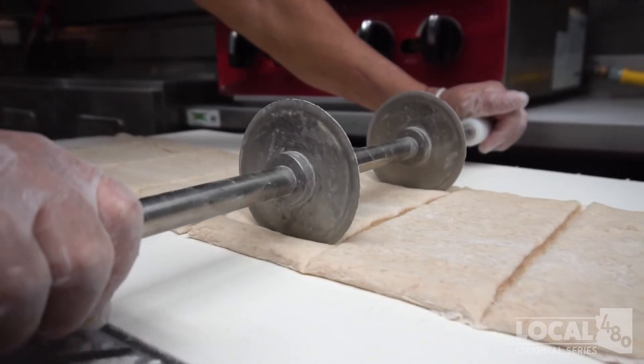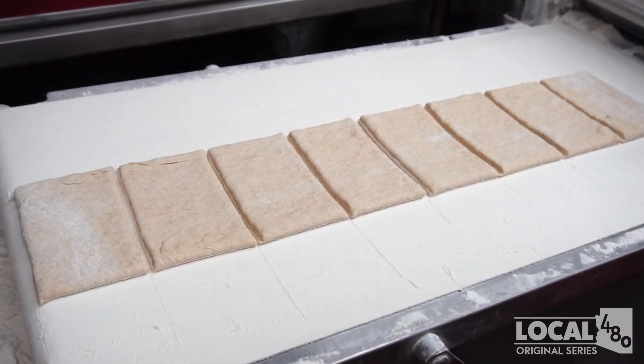We're located on the northeast corner of Ocotillo and Haas, and we'd love to have you come and try our sandwich. We'll make you feel like family.